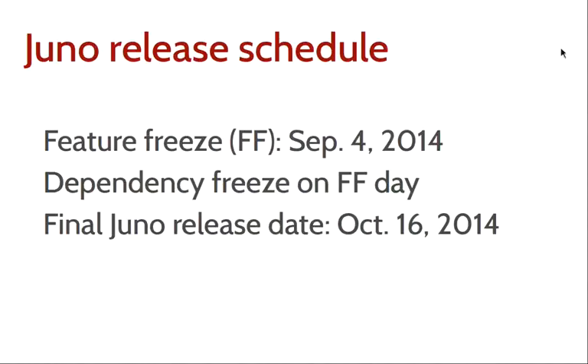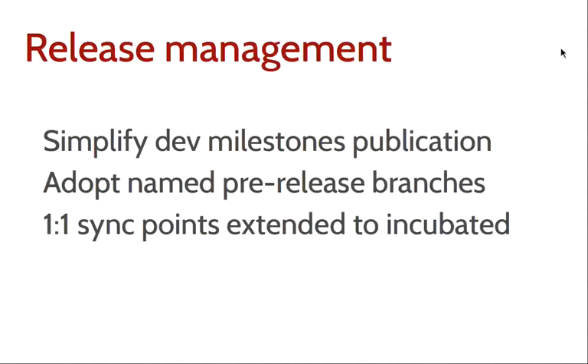Looking ahead to Juno on the release management side: we have decided on the release schedule. Feature freeze will be on September 4th — after that date we stop adding new features, stop changing things, and focus on getting to a release that actually works. The dependency freeze will be on the same day as the feature freeze. There are always exceptions to those rules, but generally no new features except those granted exceptions. The final Juno release date is set for October 16th, so mark your calendars — we usually hit those targets pretty well.